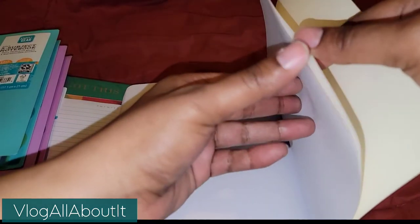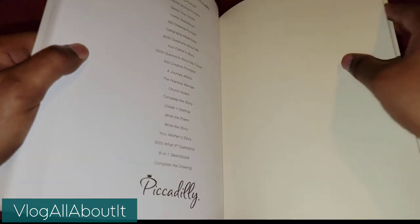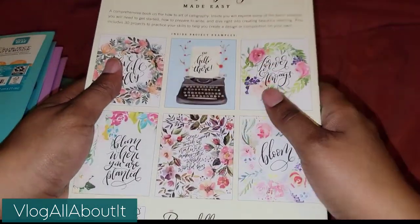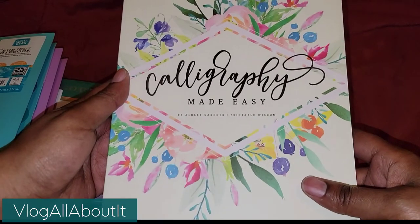The paper in the back is thicker than regular paper — you can't see through it, which means it should work well with the calligraphy pen. I picked it up because I've been wanting to learn calligraphy.